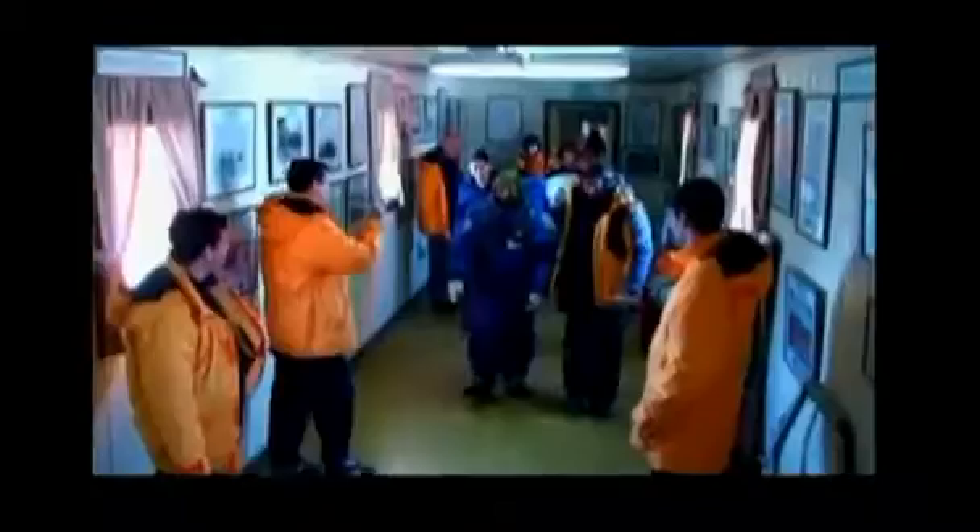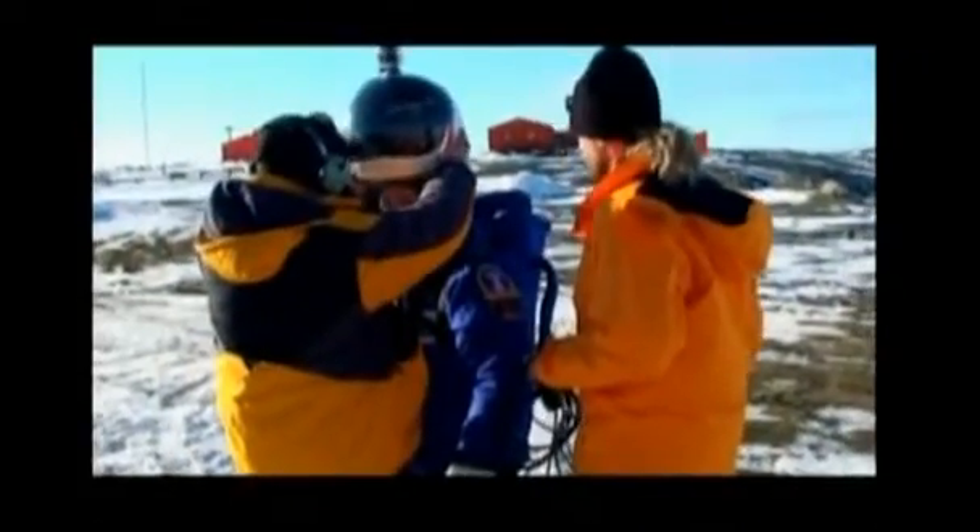The freezing temperatures and strong winds here give the astronauts and NDX-One suit designer Pablo de Leon a good idea of the kinds of adjustments the suit might need.